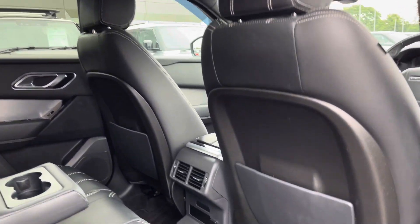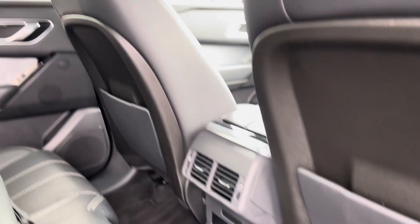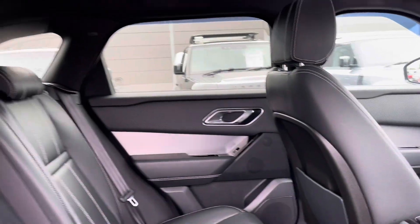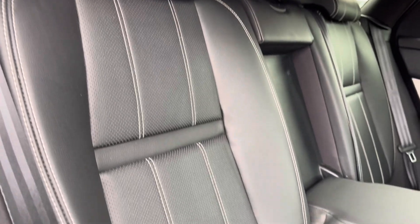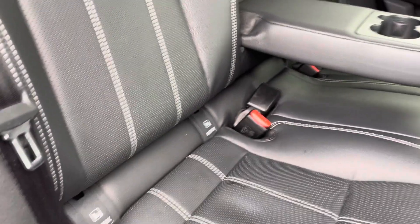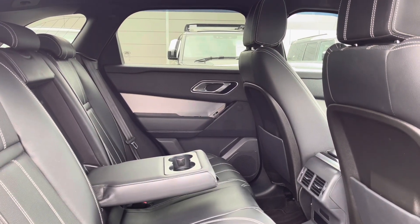Hopping into the rear, in the center you can find access to your rear vents and 12-volt socket. You have a Meridian surround sound system for the highest quality listening experience. Here are your beautifully designed ebony leather perforated seats with beneficial ISOFIX points, along with an armrest with fixed twin cup holders.